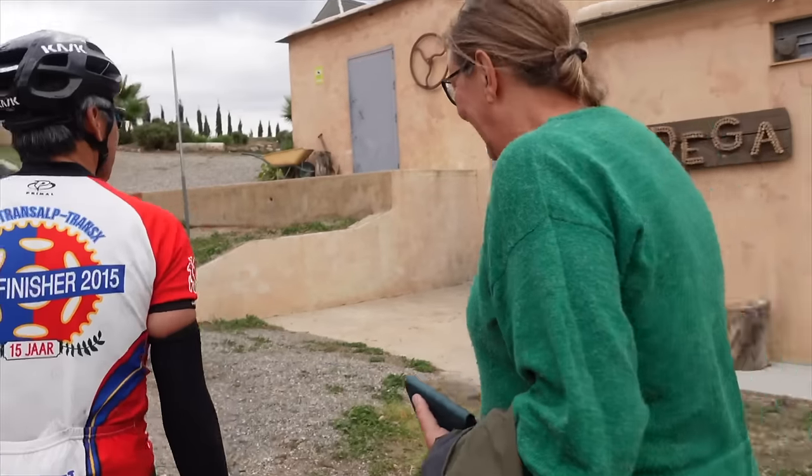This place is called Cortijo el Medico — it means the doctor's farm, but there was never a doctor living here, it was a pharmacist. And here we have wine — we are growing grapes, we are making wine here in the bodega. We live on the other side, and that's where I'm going to invite you for some coffee and banana cake. Thank you so much, let's go!